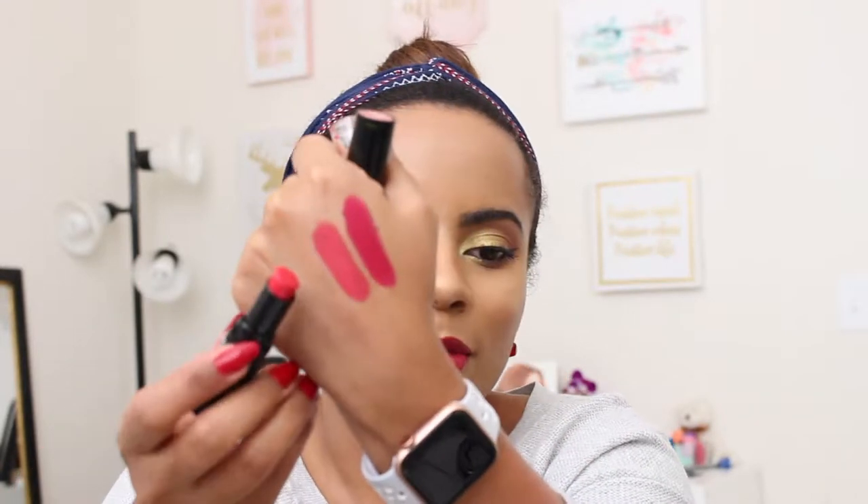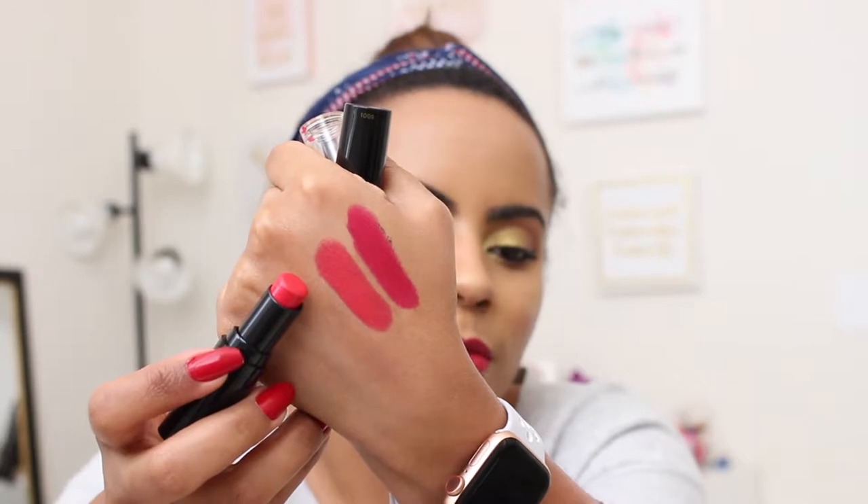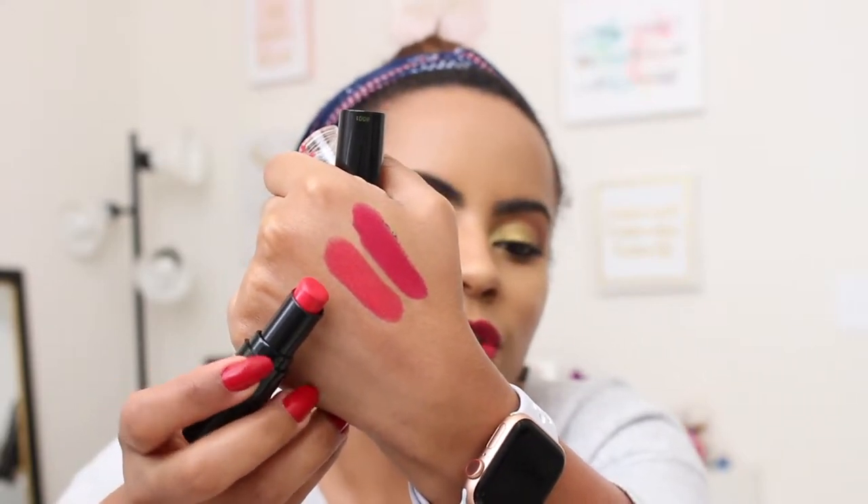Another great thing about these is that they leave a nice stain on your lips, so as they fade throughout the day they still look really nice. Next I have Red Velvet — I actually just repurchased this because my mom took it and loved it. This one is a red with a little bit of orange, so it's like an orangey red, really nice. These lipsticks cost between $1.90 to $2.90 depending on where you buy them; at Walmart they're always around $1.90, which is why I love getting them there.